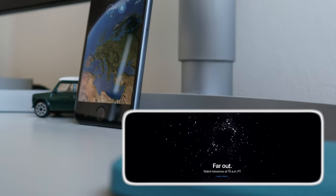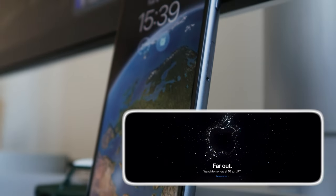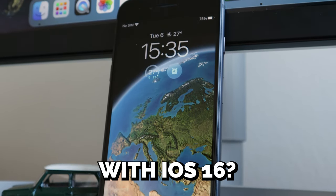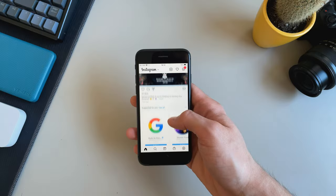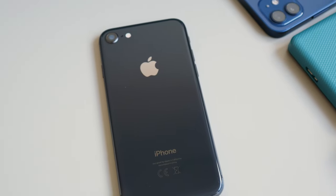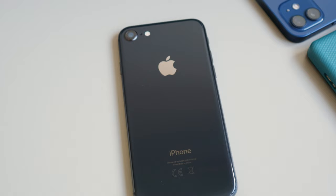iPhone 8 is currently the oldest iPhone that's going to get the new iOS 16 update in just a couple of weeks from now. So how does it perform with iOS 16 installed — should you upgrade or stay on iOS 15, or possibly even think about upgrading to a newer device since this one is 5 years old at this point?